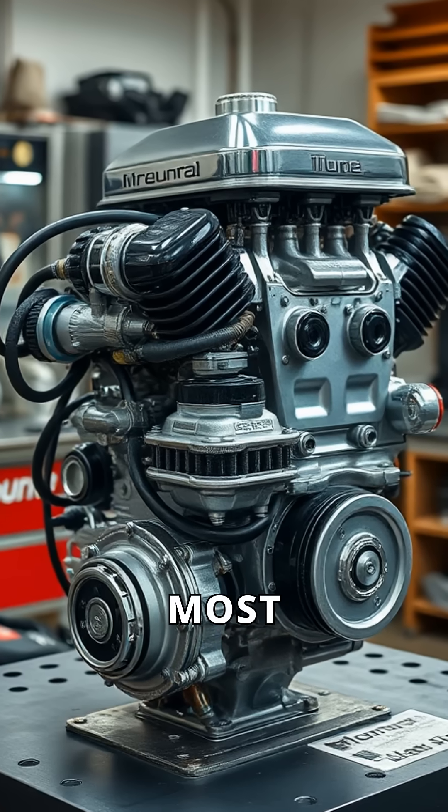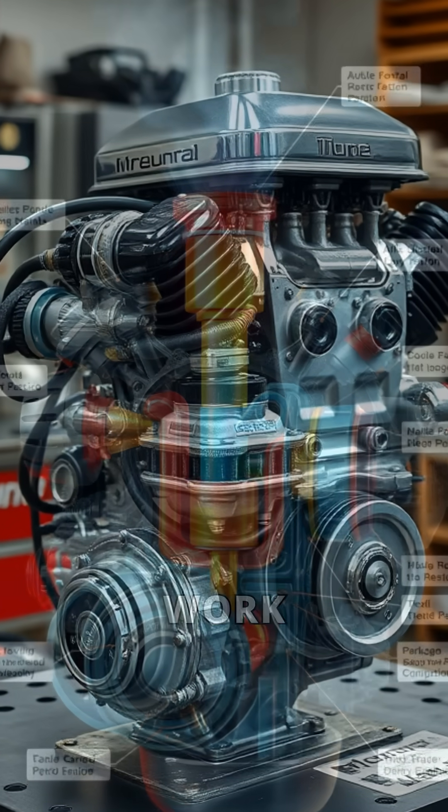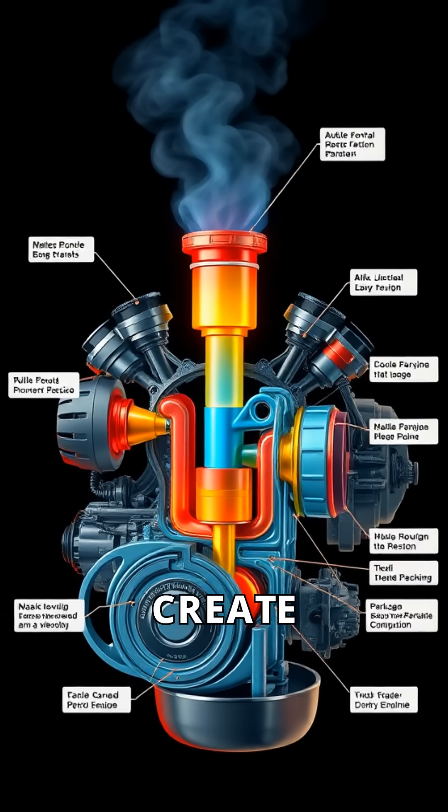Did you know that petrol engines power most of our vehicles today? They work by igniting a mixture of air and fuel to create power.